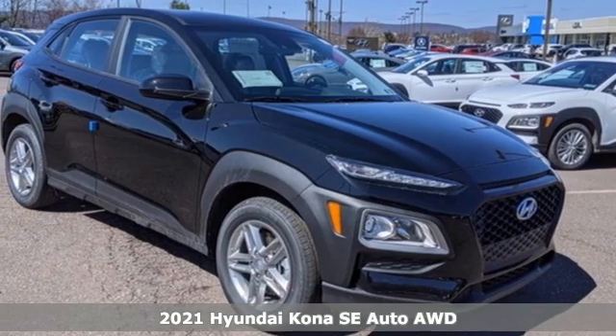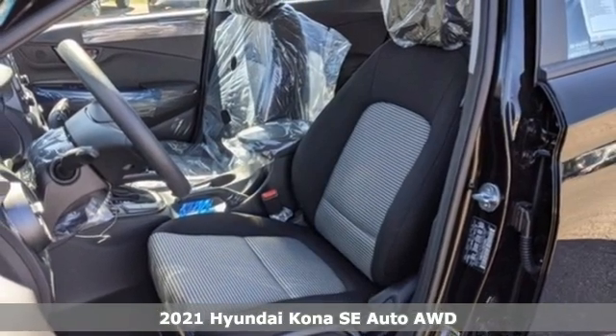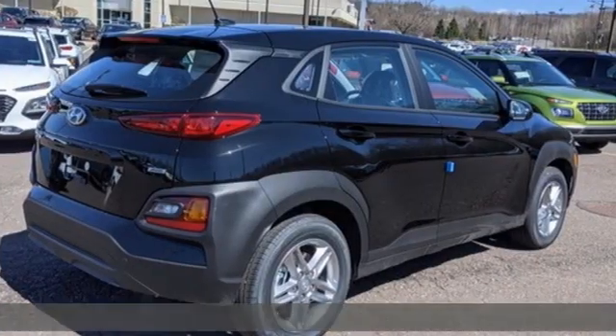Here's a new 2021 Hyundai Kona. Challenging convention to find a better way — it's the Hyundai way. It comes with the features you need and, better yet, want.